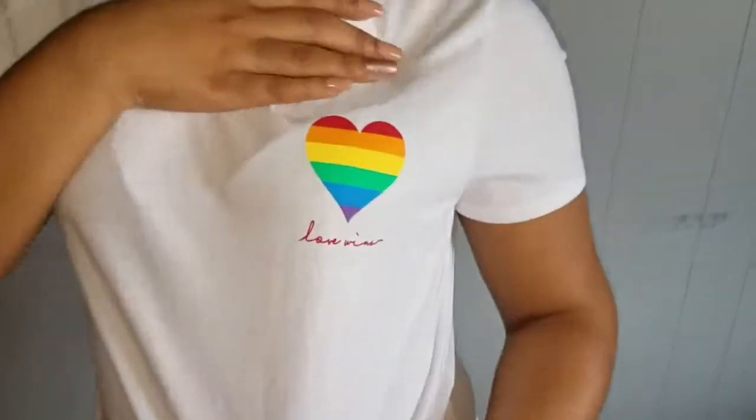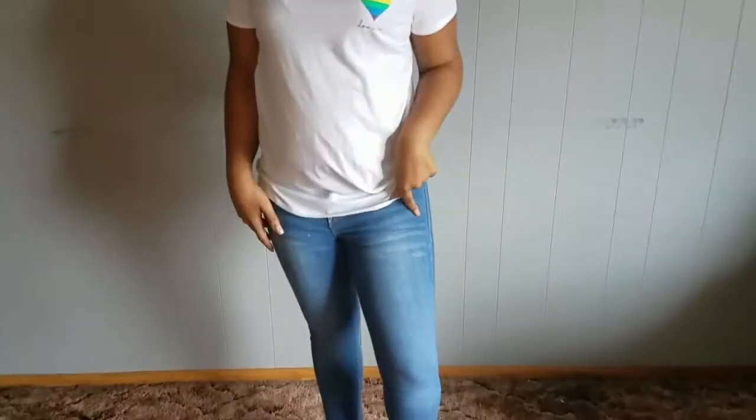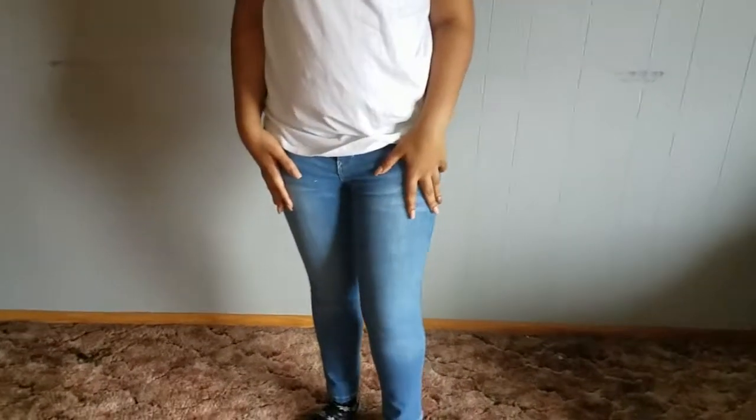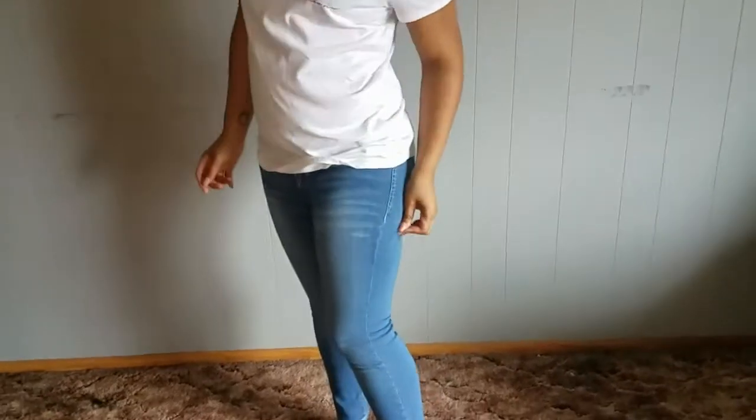The last item from Old Navy was $8.99 — it just says 'Love Wins' with a little rainbow heart, because love does win. Then I also got these pants from Goodwill from a brand called Wallflower — they were only $4.99 and they're super stretchy and cute.